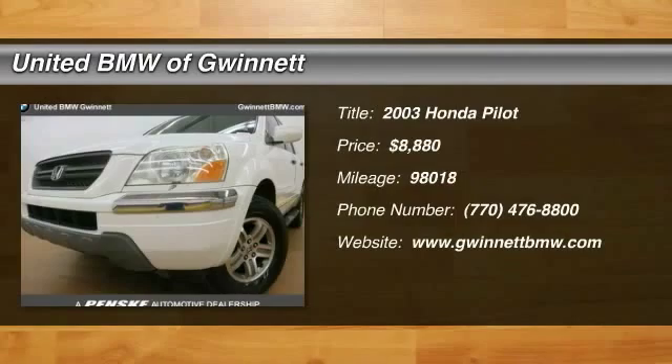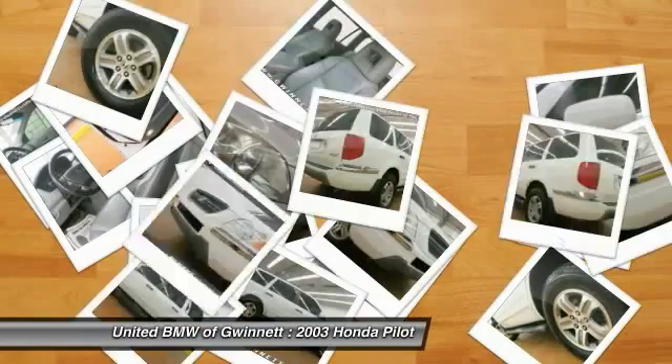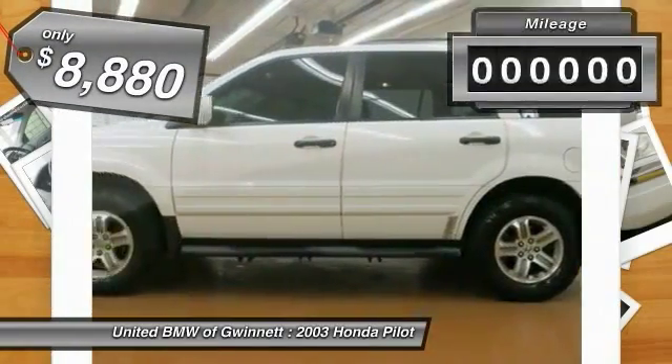The 2003 Honda Pilot. Optimal utility. Indulgent interior. Powerful performer. You'll be ready for almost anything in the Honda Pilot, and it is priced below $10,000.